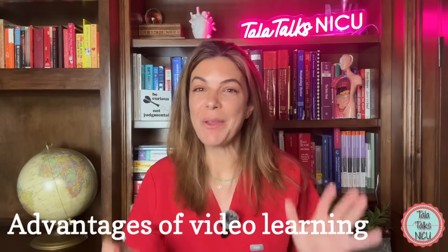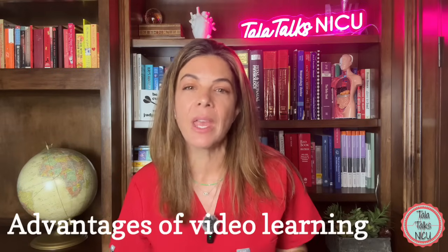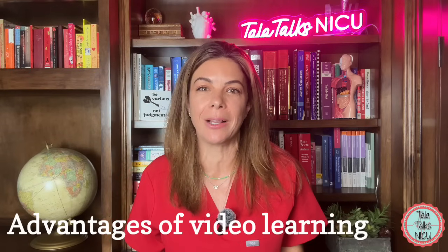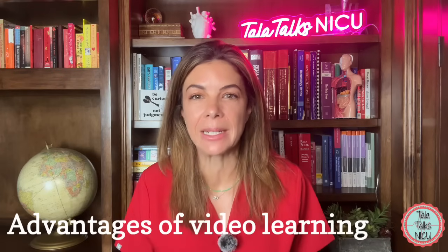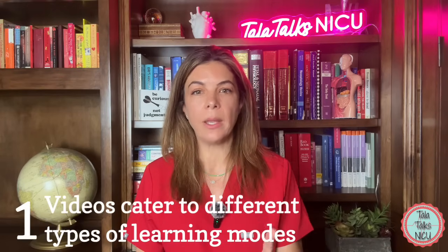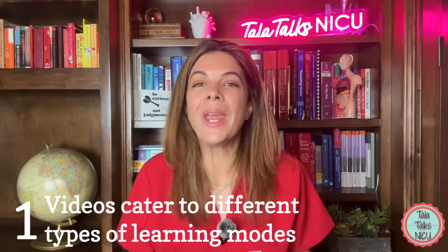Today, briefly, I'm going to cover five reasons why video-based approaches are a valuable tool in medical education. Let's start with how videos can help in medical education.